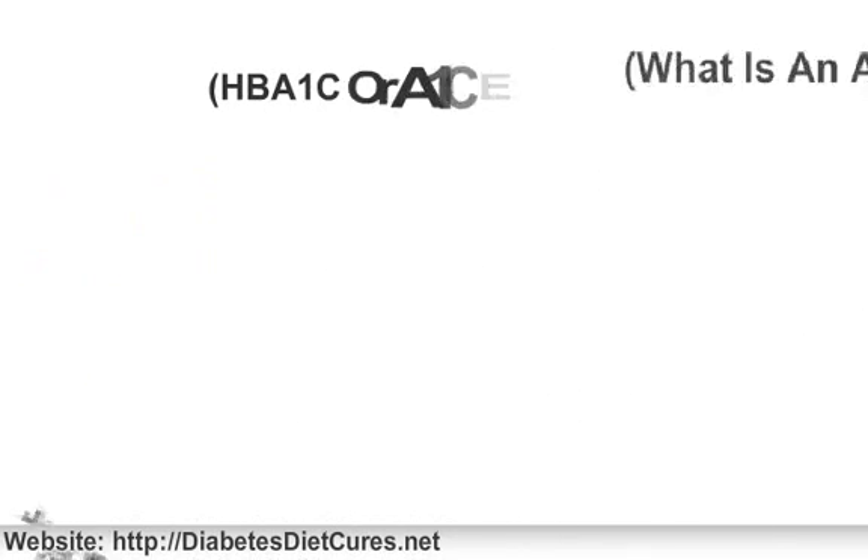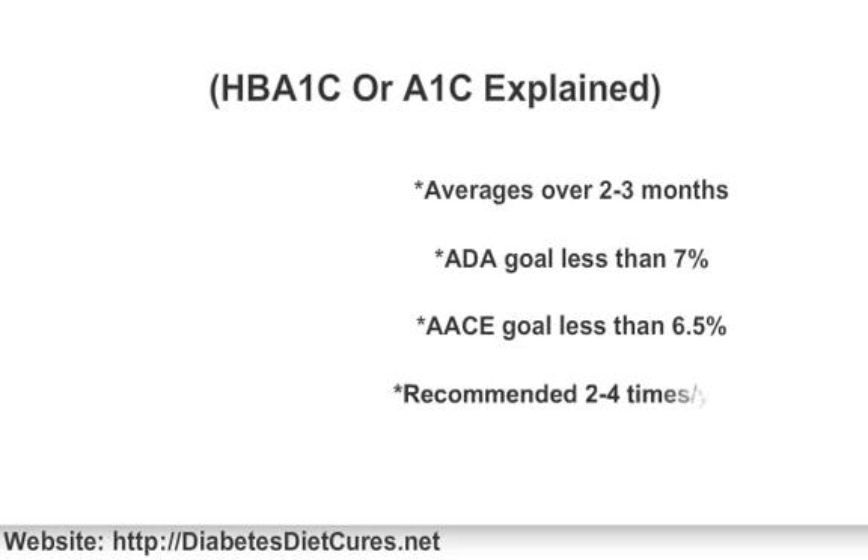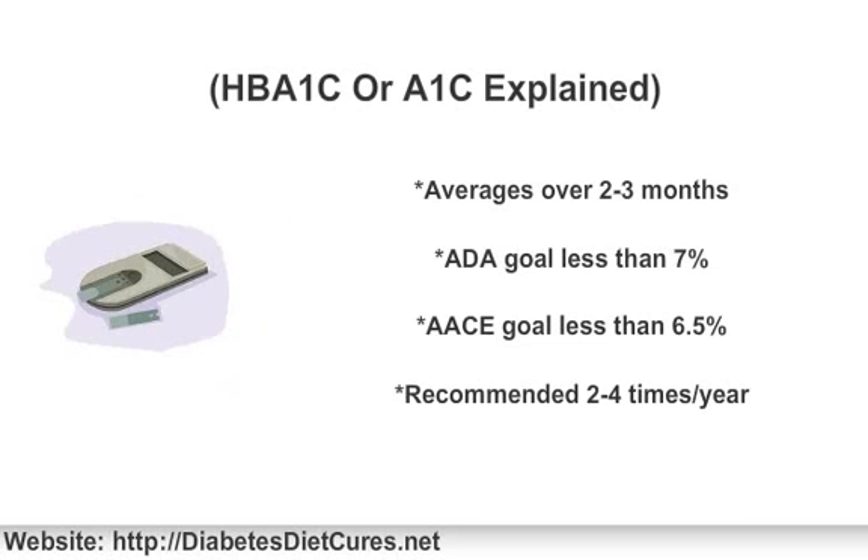An A1c test looks at an average of your blood sugar levels over a 2-3 month period. In order to do this, the test looks at hemoglobin levels. Red blood cells live for about 120 days in your body, and it is the hemoglobin inside of the red blood cells — the portion that carries oxygen — that binds blood sugar to form hemoglobin A1c. When blood sugar is high, A1c levels are also high, because there is more glucose in the bloodstream.